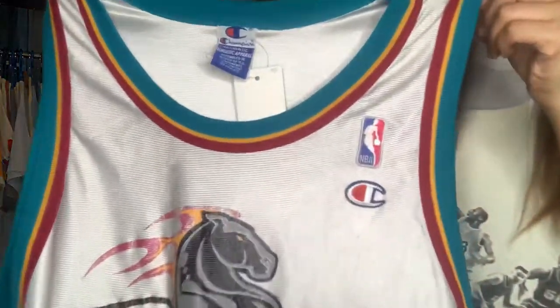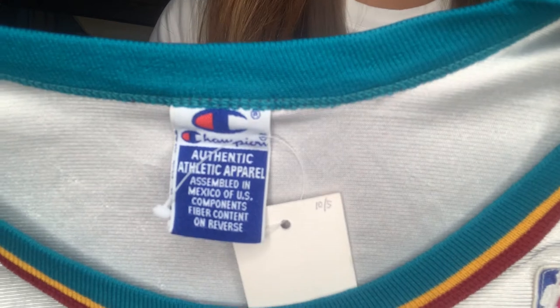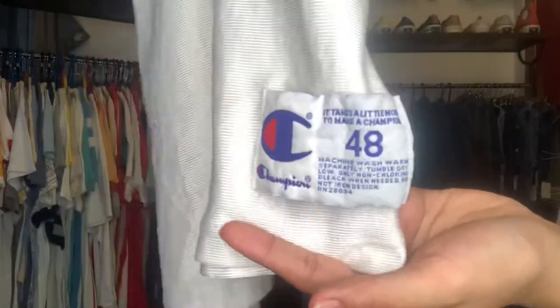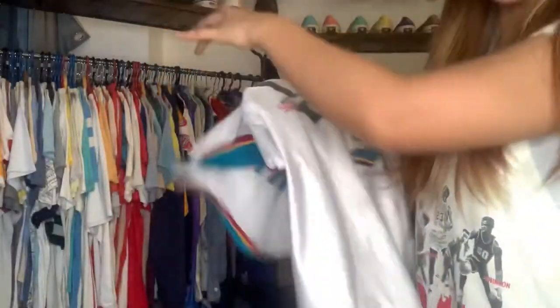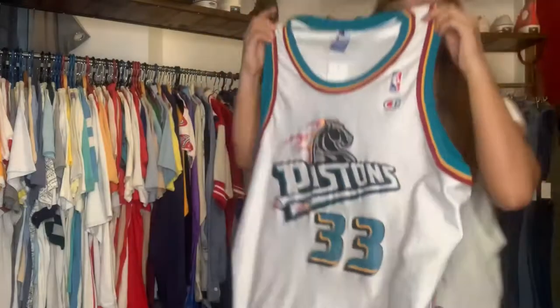Another jersey — Champion. That's the tag; this is made in Mexico, NBA again. This is Pistons number 33, size 48. Here's the back part — this one has a little lint on it. I don't know if you can see, but I'll include a photo on Instagram. This one is only 1,800 pesos.